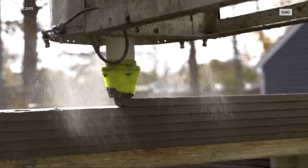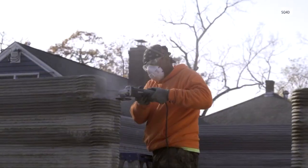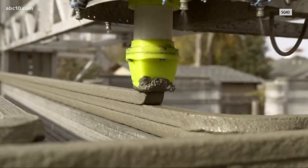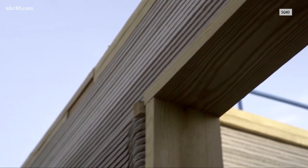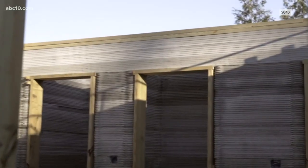As we go up and stack the layers, the layer below has cured enough such that it is strong enough to support the weight. In concrete 3D printing, there is no formwork or molds or anything required — we are able to just stack the beads of concrete on top of each other.